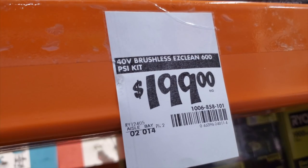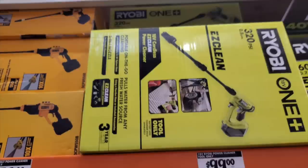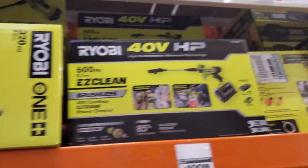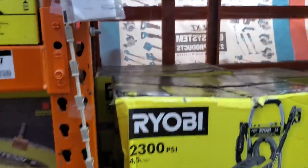This is the new Ryobi Easy Clean power washer — this is $199, 600 PSI. That's the new one, and this is the old one at 320 PSI. You can see the difference — almost double the PSI but double the price. It is a kit though. For a quick comparison, here's the DeWalt at 550 PSI.